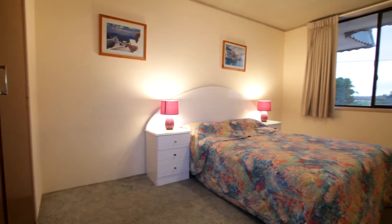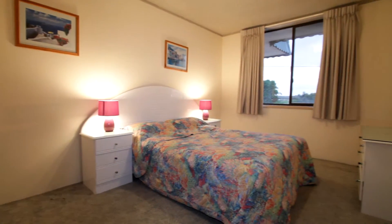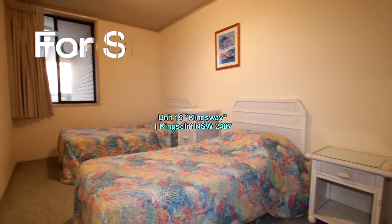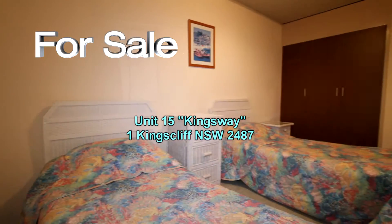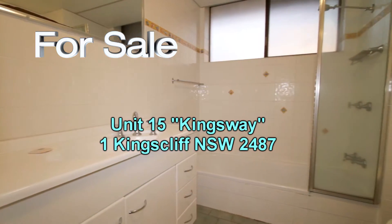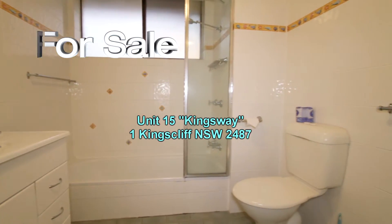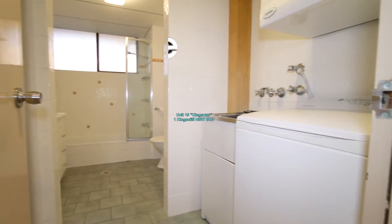The main bedroom is at one end, with a window and built-ins. The second bedroom too has a good size, also with built-ins. As well as all this on offer, the bathroom and laundry have been updated as well.